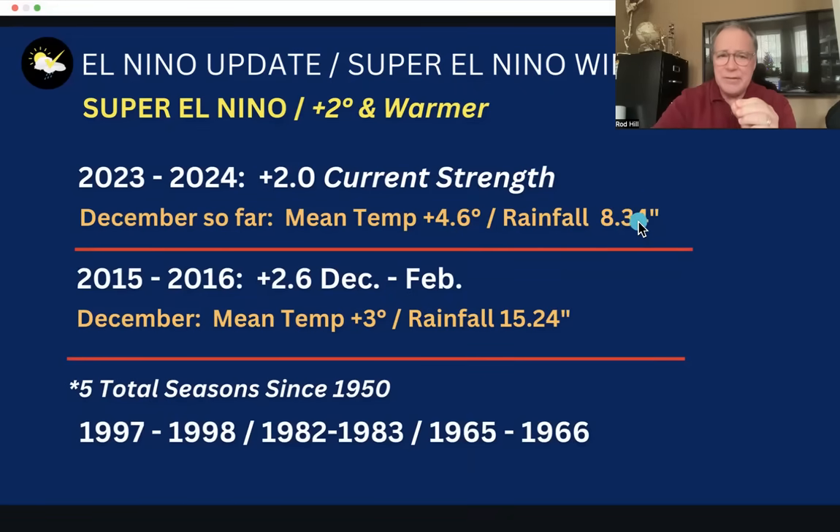If you watched my winter outlook, I spent a great deal of time talking about the last super El Niño, which was not that long ago: 2015-16, at 2.6 degrees Celsius above normal for December, January, and February. That particular December came in at 3 degrees above normal Fahrenheit. This December is going to be warmer than that. That December also produced a historic 15.24 inches of total rainfall — the wettest month Portland has ever had. We're currently at 8.34 and could get close to nine inches, still well above normal. December 2015 turned out to be a pretty good guide for this December — both really warm, really wet.